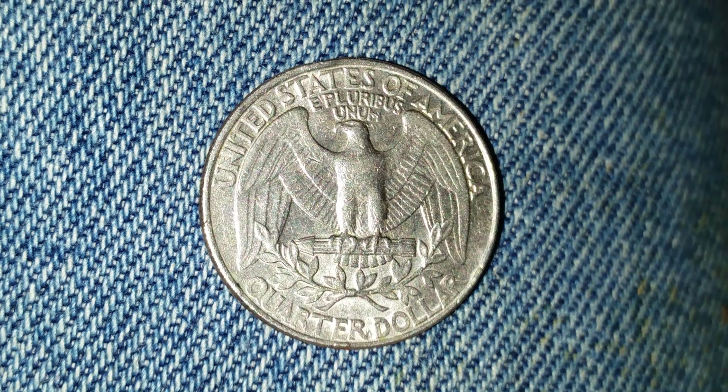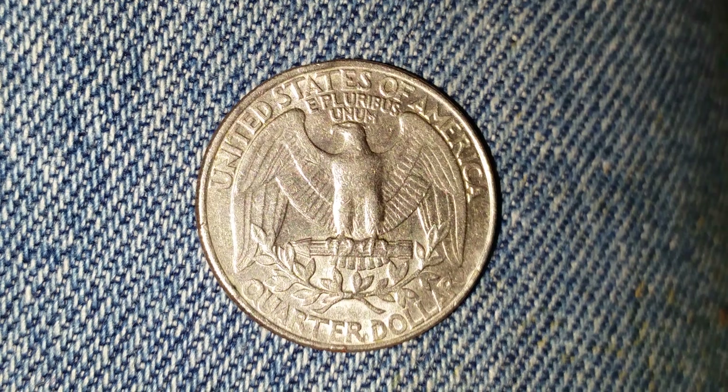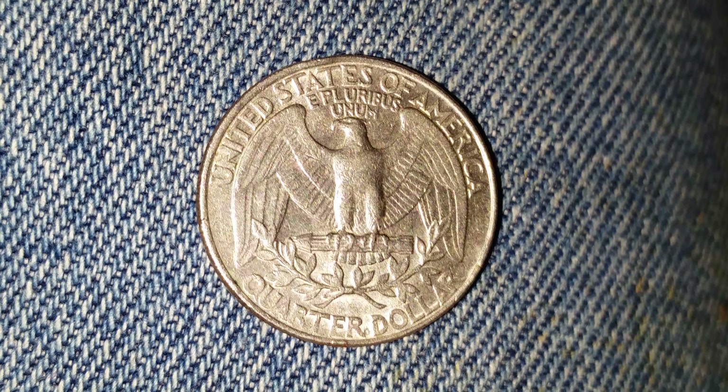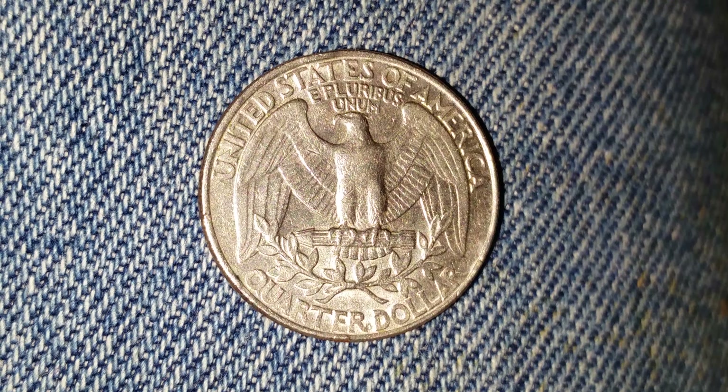If you would please like, comment, subscribe, and tap the notifications bell to be notified of future Coin Collecting Fun videos. On the reverse we see United States of America across the top, E Pluribus Unum, and that beautiful eagle design covering most of the reverse of the coin, with the face amount of Quarter Dollar at the bottom.